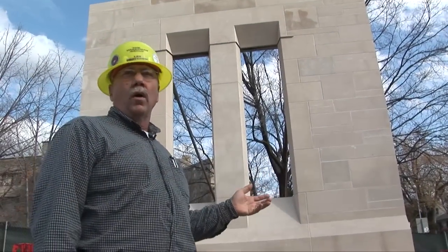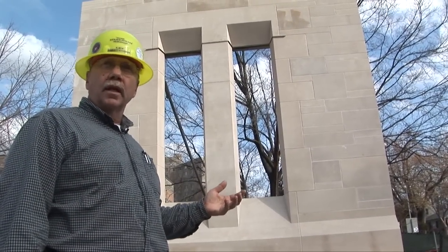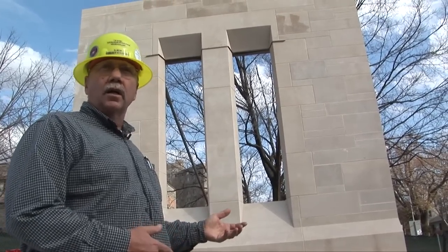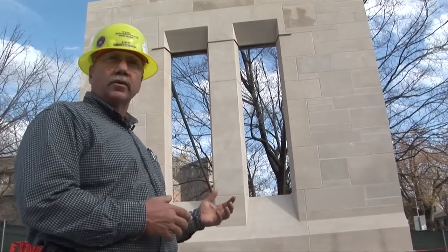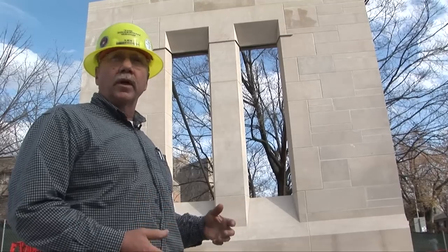This is a mock-up wall that is built on every project. What this does is it allows the architect and the owner to look at the limestone or the brick — whatever the exterior facade is of the building — so that they can pick out anything they don't like, highlight those things, and we can make subtle changes before it actually goes in place on the building.